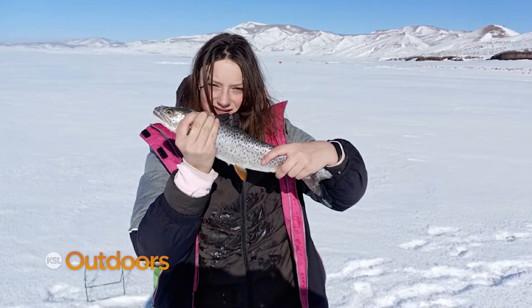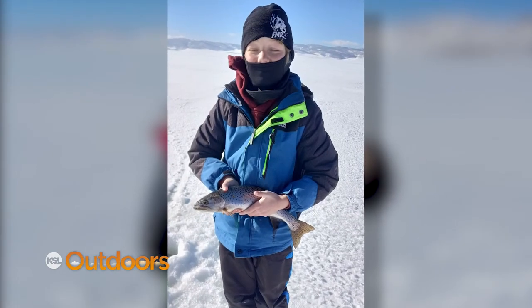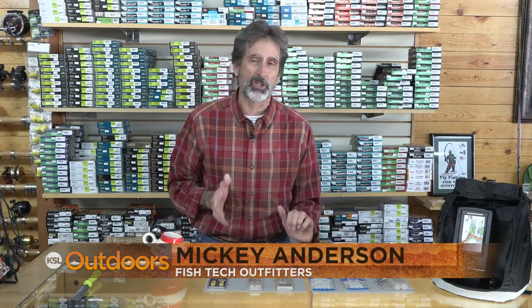For a lot of people it's the big things, but for me it's the little things that make the big difference. Hi, Mickey Anderson from Fish Tech with this week's fishing report.